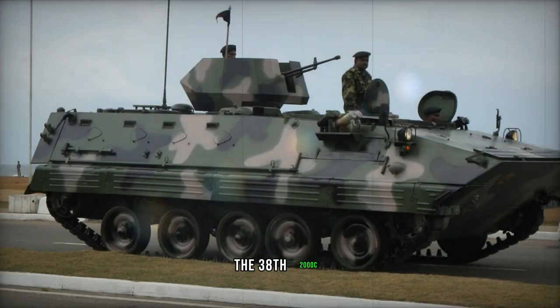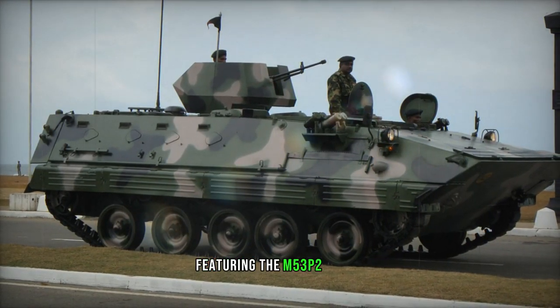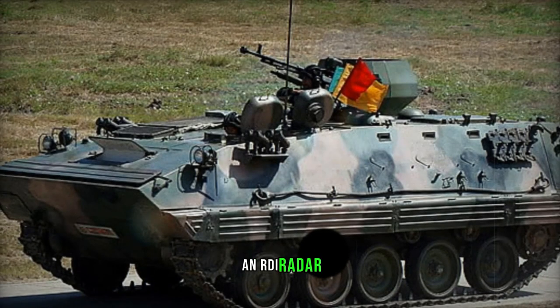The primary armament of the Type 89 APC is a single 12.7mm machine gun, positioned above a forward roof hatch for air and local defense.